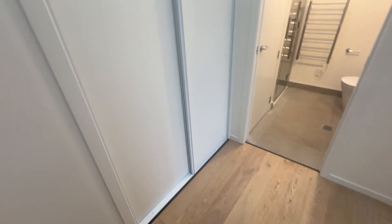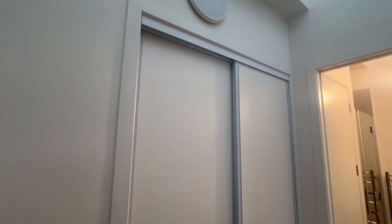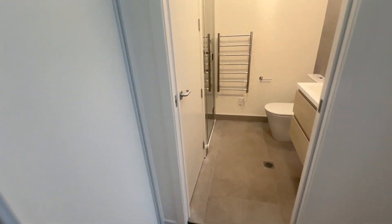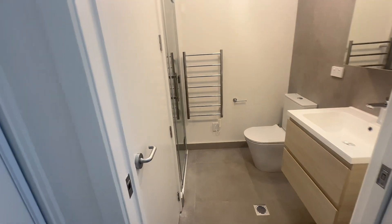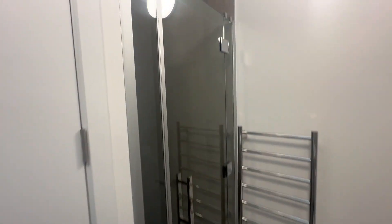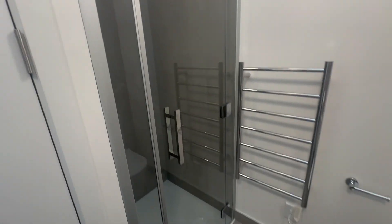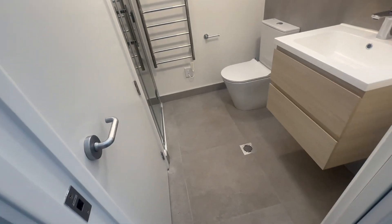As you enter the third level, you have a gorgeous high stud, hot water cylinder and storage cupboard, through to your bathroom. Very modern, with your shower, heated towel rail, another cupboard, vanity and your mirror.